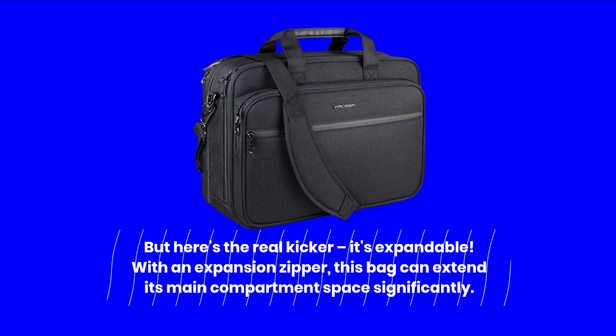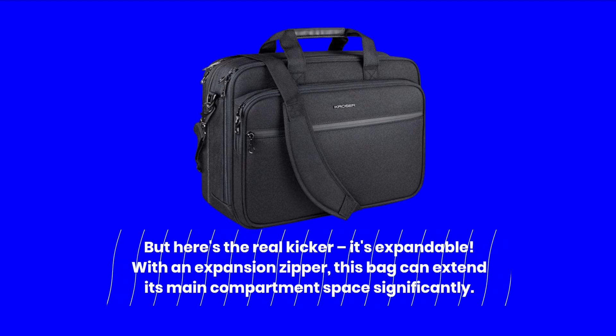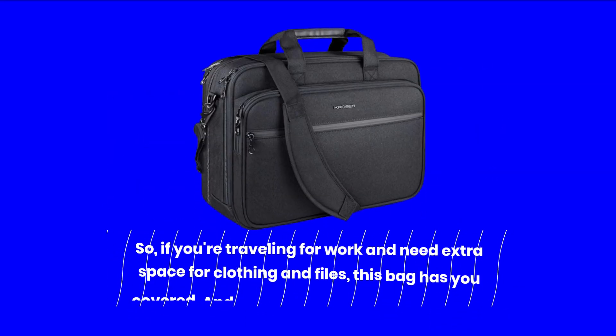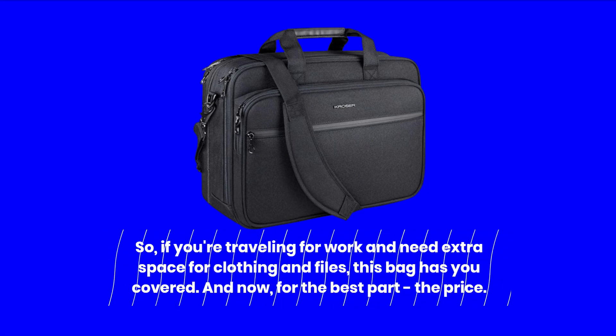But here's the real kicker — it's expandable. With an expansion zipper, this bag can extend its main compartment space significantly. So, if you're traveling for work and need extra space for clothing and files, this bag has you covered.